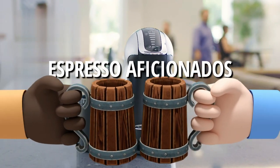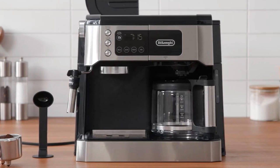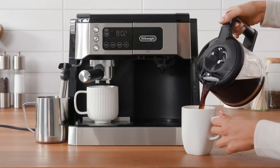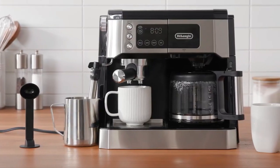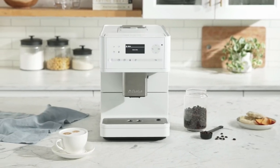Greetings, coffee enthusiasts and espresso aficionados. In the year 2023, the world of coffee and espresso machines has evolved to offer a plethora of innovative features, styles, and capabilities. As a result, choosing the best coffee and espresso machine combo can be a daunting task, even for the most seasoned coffee connoisseur.